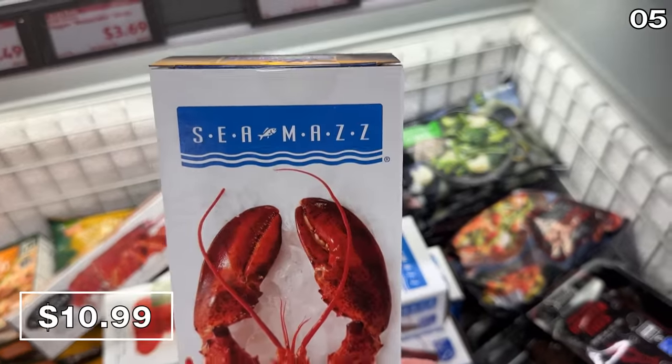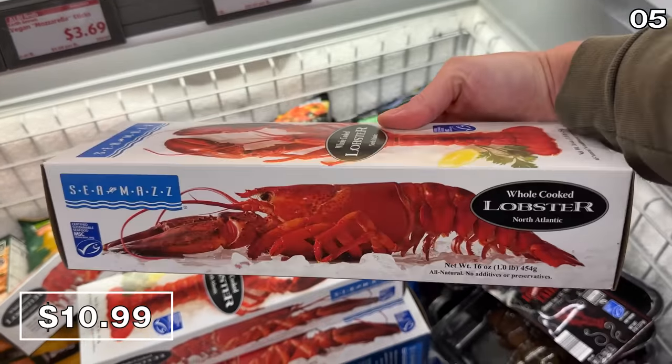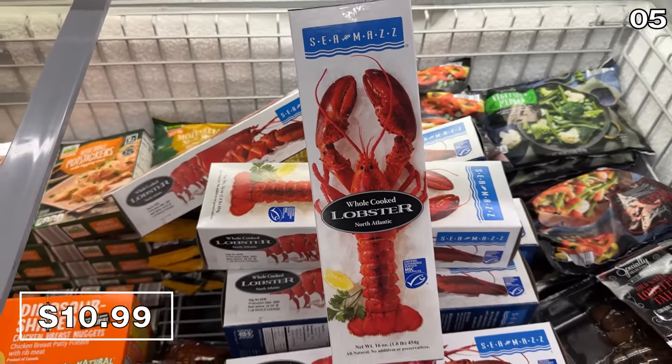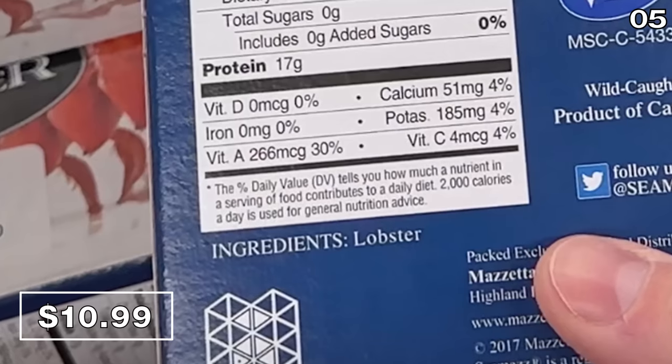If you're searching for a whole cooked lobster for $11, you're going to love number five. I don't think I've ever heard of a whole cooked North Atlantic lobster — one pound for $10.99. This lobster is apparently caught and cooked at its peak for freshness; it just needs to be reheated. I checked and its ingredients are lobster. Just lobster.